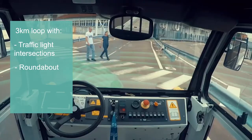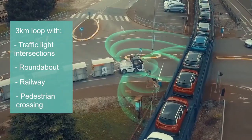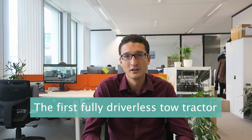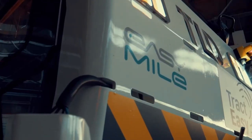roundabouts, railway, pedestrian crossings — a very complex environment for automation. Since the end of 2019, we are providing a fully driverless service, the first autonomous tow tractor transporting goods on an industrial site.